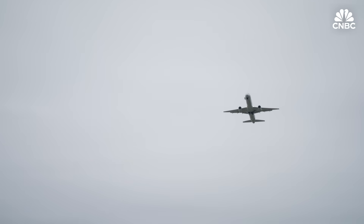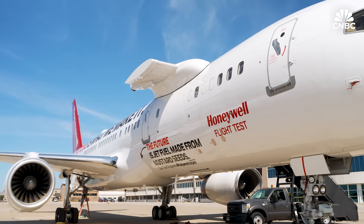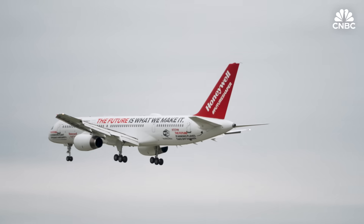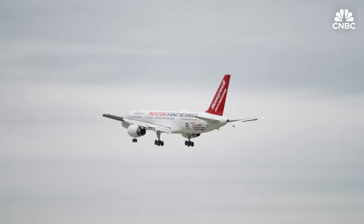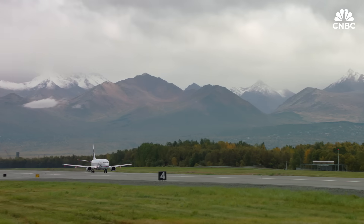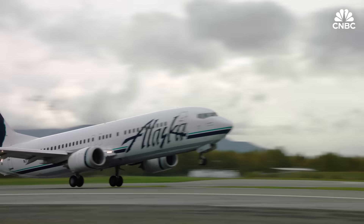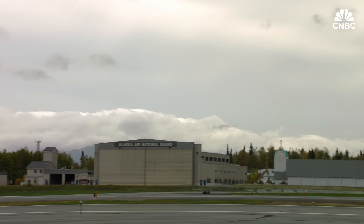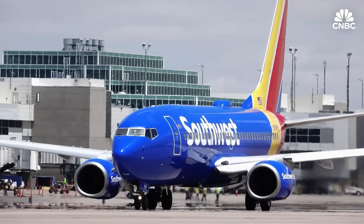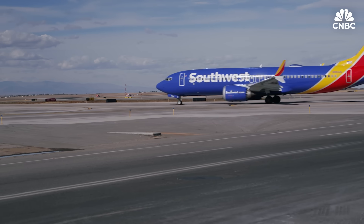Honeywell expects FAA approval of SURF-A next year. Once approved, airlines can opt to purchase it as an additional feature to its other runway safety products already on the market. SmartX, also known as Smart Runway, Smart Landing, or RAS — Runway Awareness Alerting System — has actually been around since 2008. Alaska Airlines was the first U.S. airline equipped with this software upgrade to EGPWS. Most recently, Southwest Airlines was announced, and all of their 737s now have this onboard.